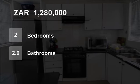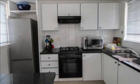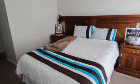Welcome to this two-bedroom townhouse for sale in Nahoon, East London, Eastern Cape, South Africa for 1,280,000 rand. Charles Averet International Property Group East London presents this property for sale.